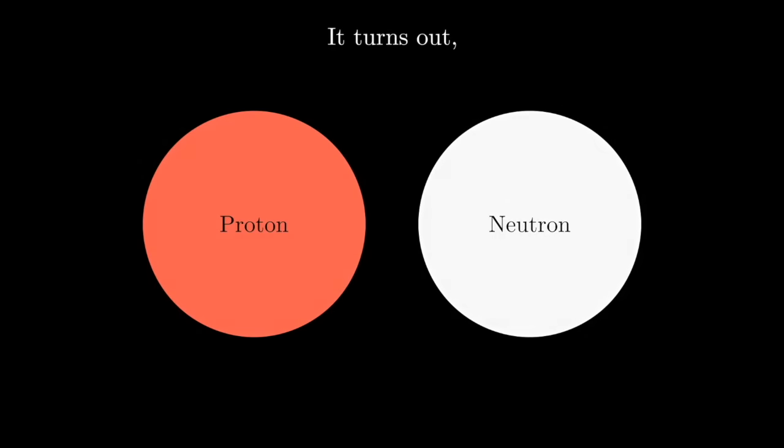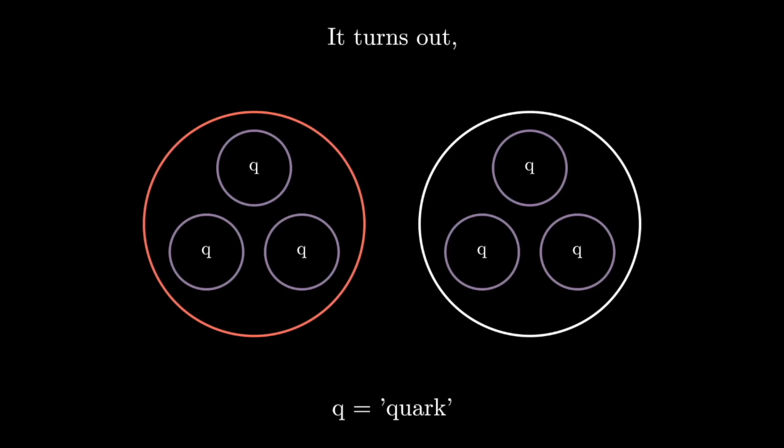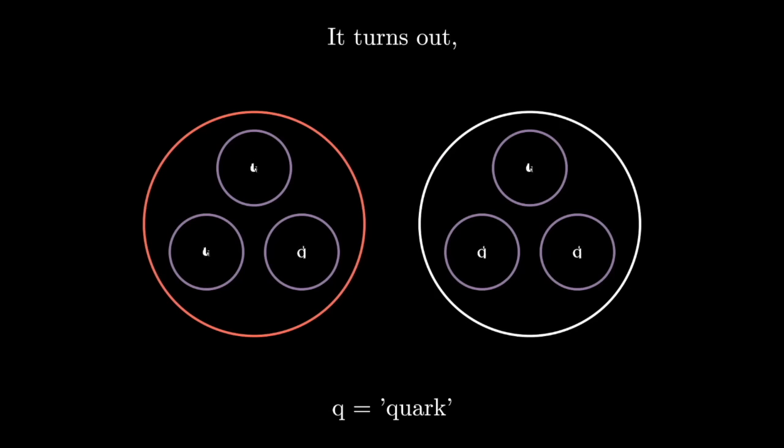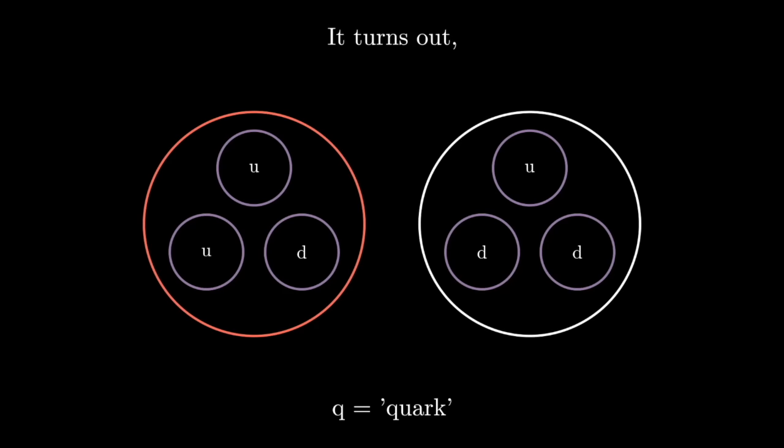As it turns out, protons and neutrons are made of three other smaller particles known as quarks. In total, we have found six kinds of quarks, and we have given them six silly names: up, down, strange, charm, top, and bottom. Protons and neutrons are made of only two of these kinds of quarks. Protons are made of two up quarks and one down quark, while neutrons are made of two down quarks and one up quark.